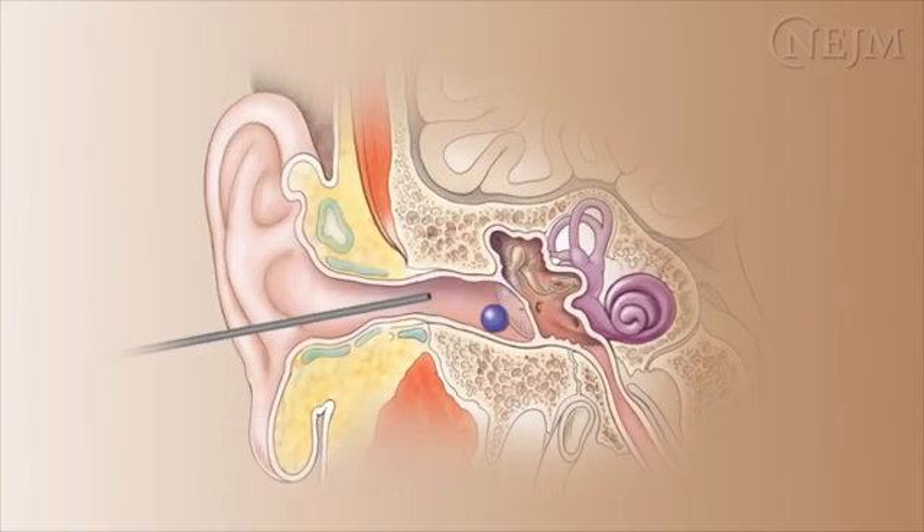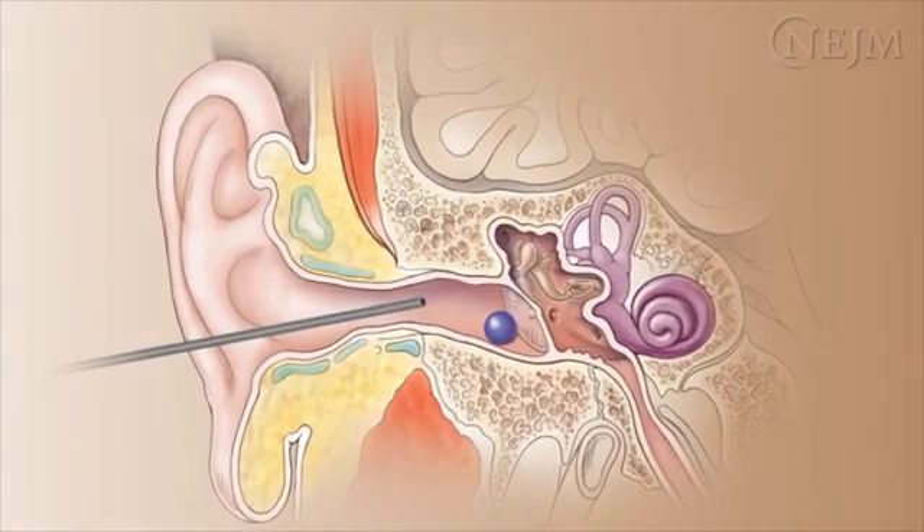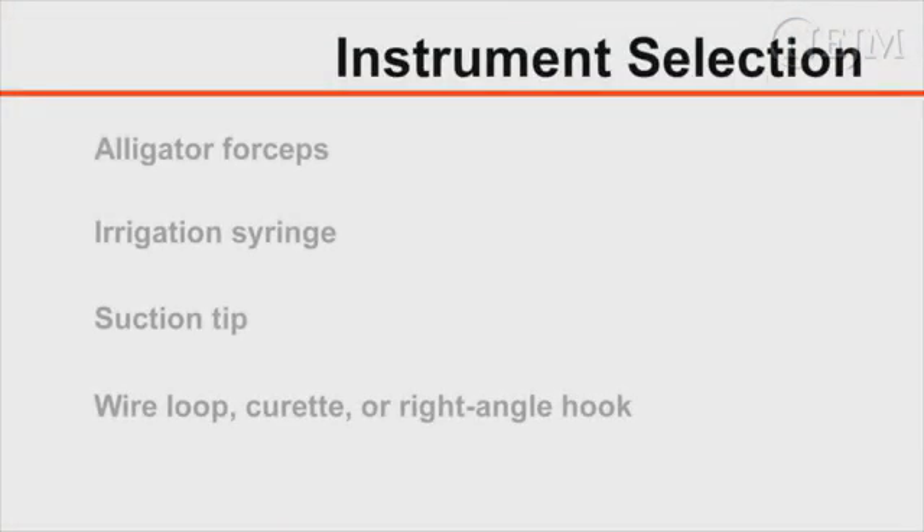Select the instrument for removal according to the location, shape, and composition of the foreign body. Depending on the nature of the foreign body, you may want to use alligator forceps, an irrigation syringe, a suction tip, a wire loop, a curette, or a right angle hook.